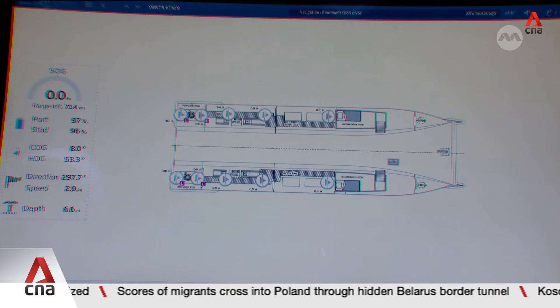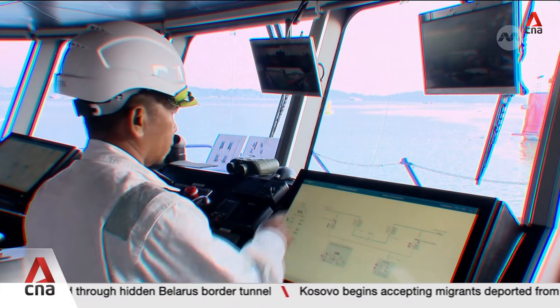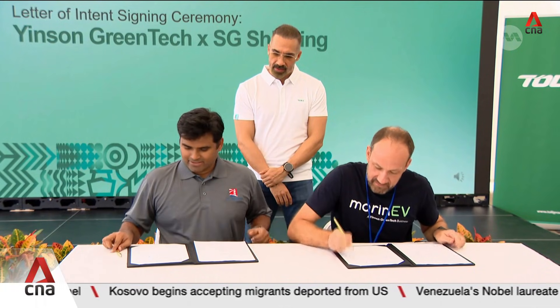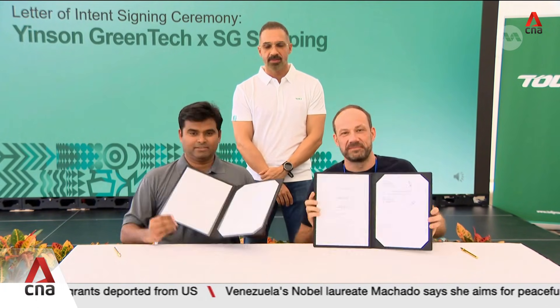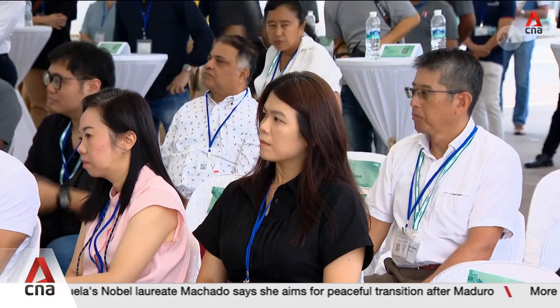The wharf has been designed to allow each vessel to be charged while goods are being loaded at the same time. One maritime logistics firm says this has the potential to double their productivity compared to using diesel vessels. We have about 8 to 10 hours of downtime on a daily basis for the diesel boat, for it to have proper maintenance, to cool down the engines and all of that. For the EV, obviously, we don't see those challenges.